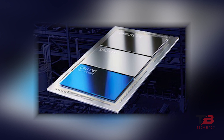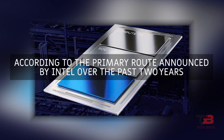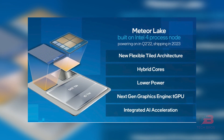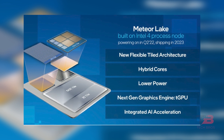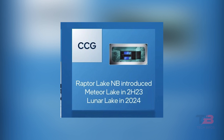Meteor Lake will be available around the second half of 2023 according to the primary route announced by Intel over the past two years. It will be formally introduced in 2024. There will also be goods from Lunar Lake for low-power platforms.